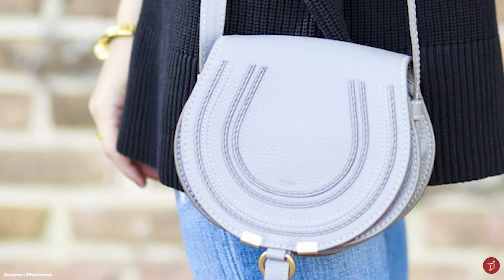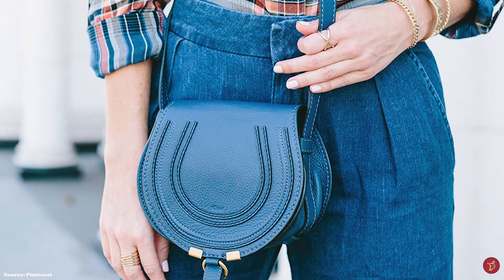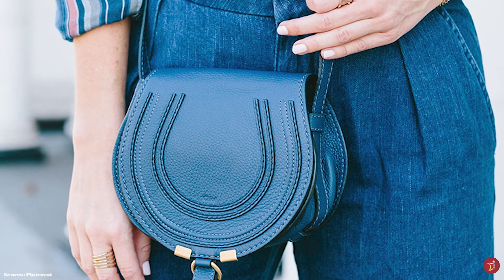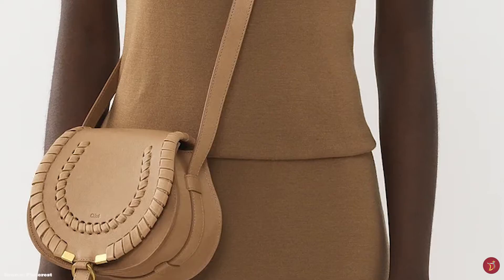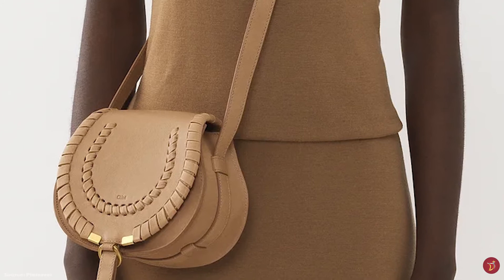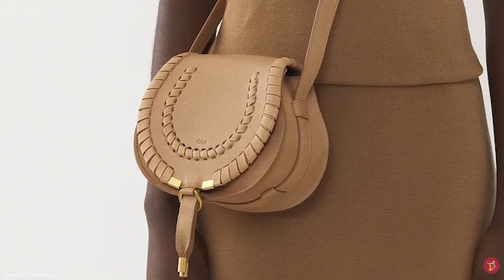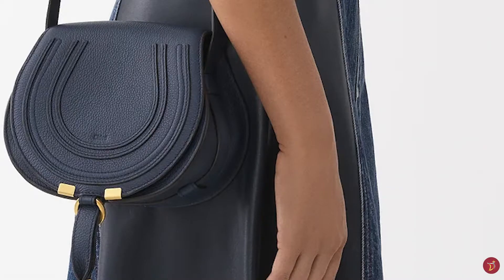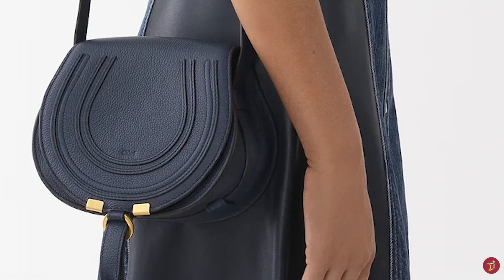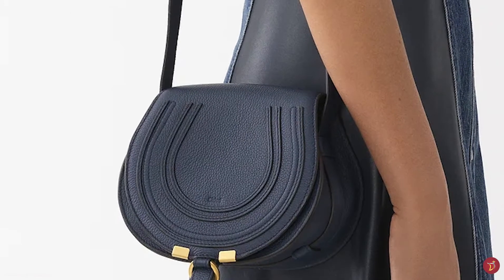The Chloe Marcy Saddle Bag features a drawstring fastening closure with a tassel dangling at the front flap. It opens up to a cotton-lined interior with one roomy compartment, a single slit pocket at the underside of the front flap, and a discreet pocket in the interior wall. It also features premium leather craftsmanship and decorative stitching with the embossed Chloe script engraved on the middle of the flap.